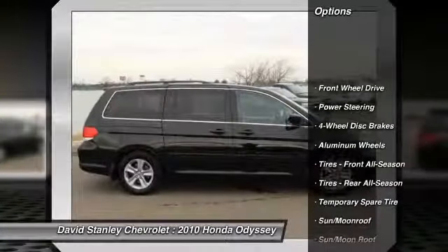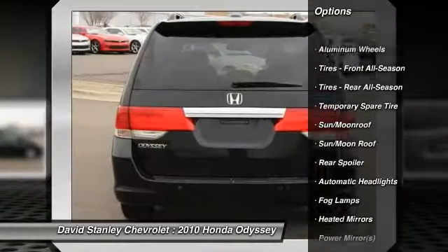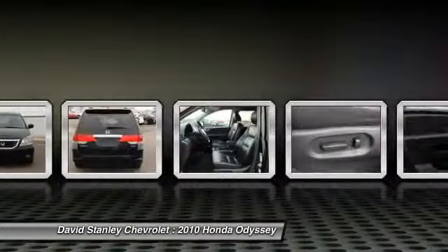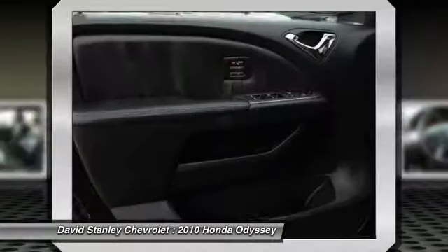Traction control, power liftgate, anti-lock braking system, CD changer, steering wheel audio controls, power passenger seat, navigation system, stability control, adjustable steering wheel, power steering.